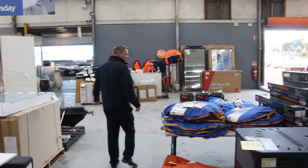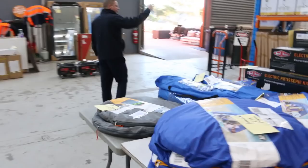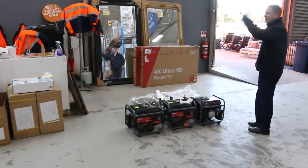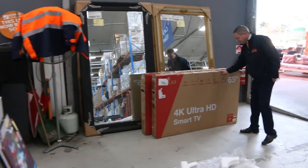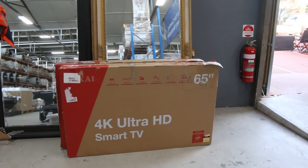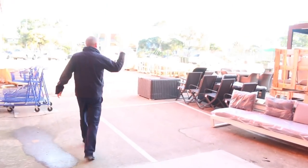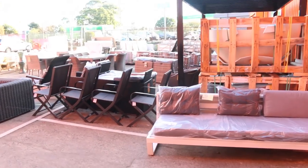We've also got a little bit of camping gear, some mirrors — a mountain of mirrors — some generators, some unreserved electrical items, and a couple of 65-inch ultra HD TVs, which will be unreserved as well. Pretty nice.